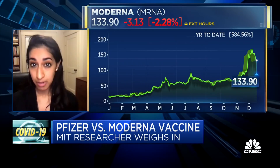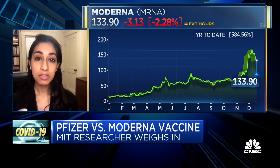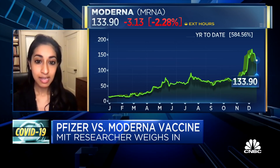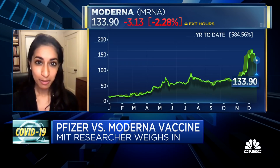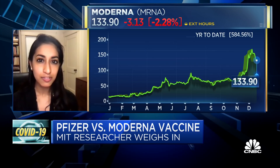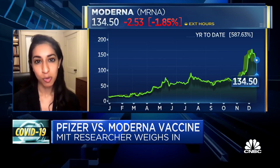Both vaccines use messenger RNA, or mRNA, to provide instructions for our cells to make the spike protein of the virus, which our bodies then mount an immune response against. Both companies use lipid nanoparticles to stabilize that mRNA and help it get into cells. But each company has their own proprietary lipid nanoparticle formulation made with slightly different ingredients, and this leads to that difference in the stability of the vaccines and therefore the storage temperature required.